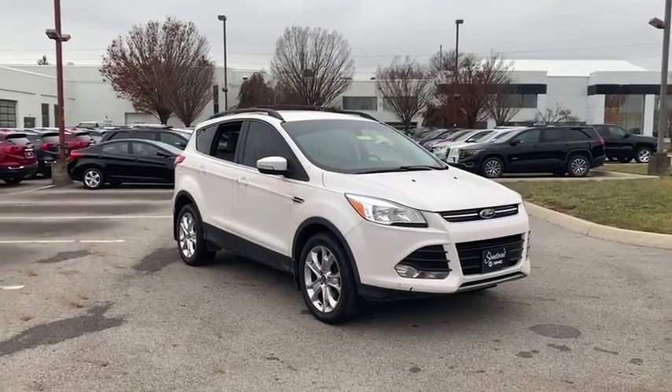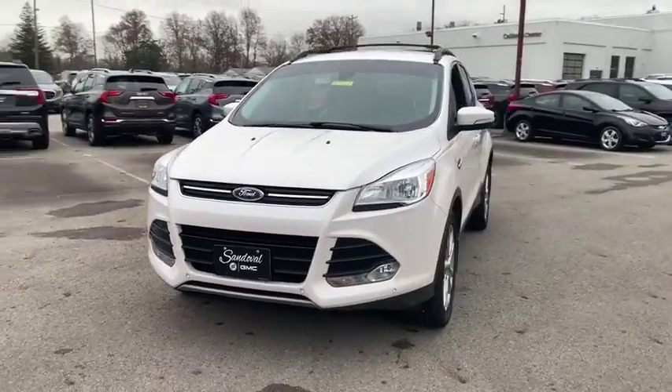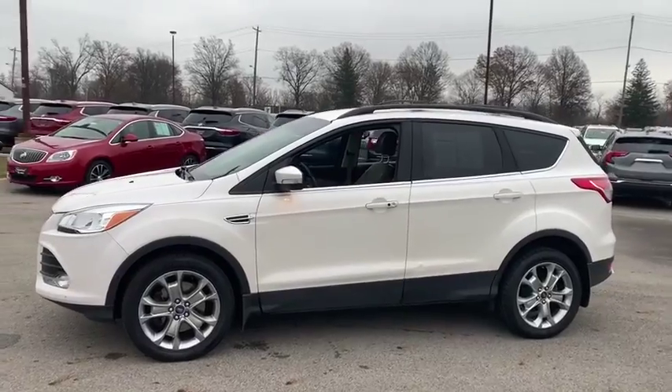Make a great choice today with the 2013 Ford Escape. Gas engines flex, tow, sip and go with Ford Escape. This vehicle has less than 95,000 miles.